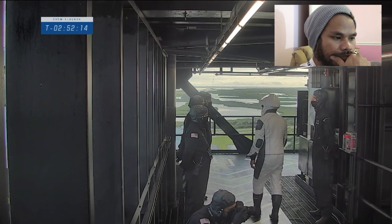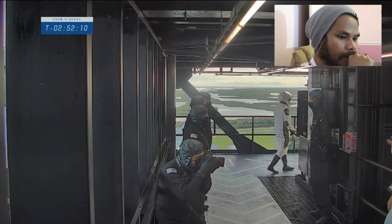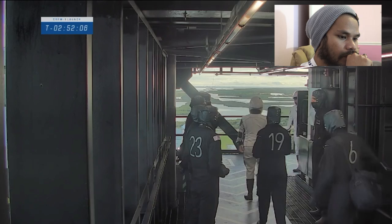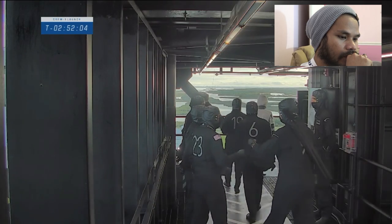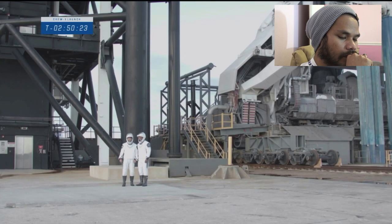Up to the level where the crew access arm is — that long suspended walkway — so here they go up the steps. Oh, look how beautiful. It's been a long time since I've had the privilege of being up there and seeing that view in person.